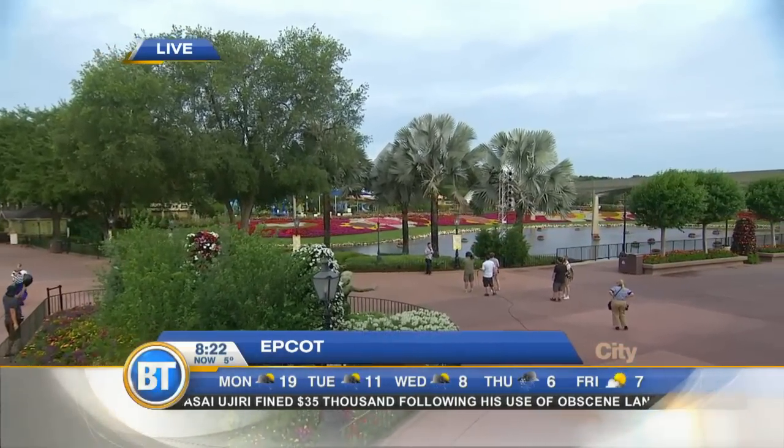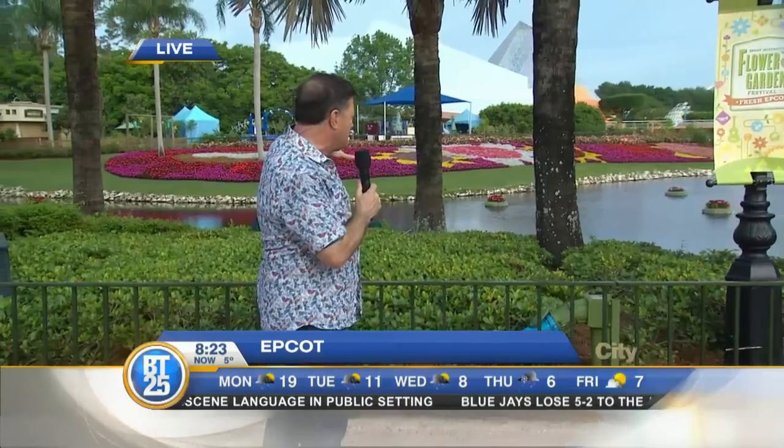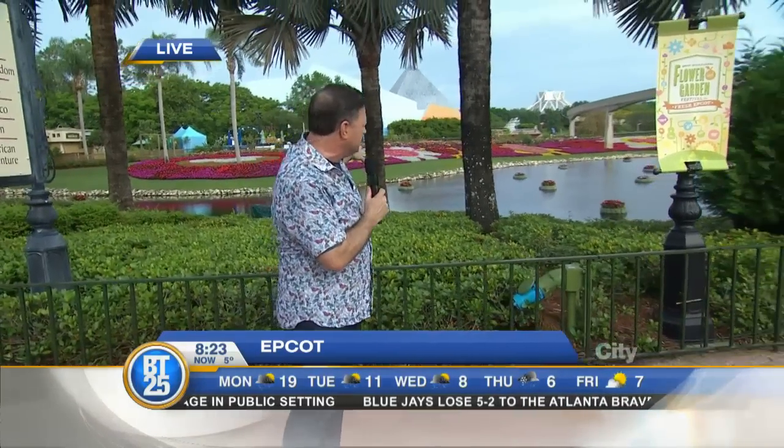A special national edition of Breakfast Television, live from Epcot and Walt Disney World Resort. We're just outside the Canada Pavilion right now. Epcot is awash with color — it's the annual Epcot International Flower and Garden Festival going on right now.